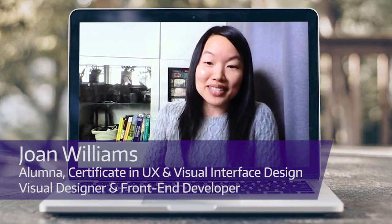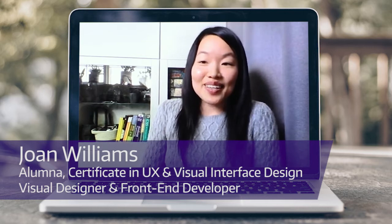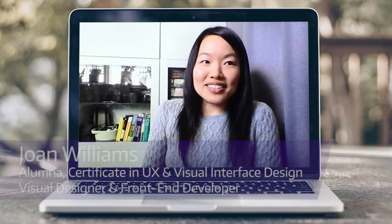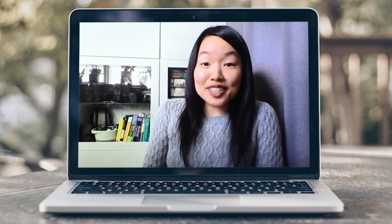I'd been a graphic designer for about 10 years and I got really into all the web stuff, so I took the plunge and started transitioning my career. I took the front-end development certification and I loved it. After that I decided to take the JavaScript certification.